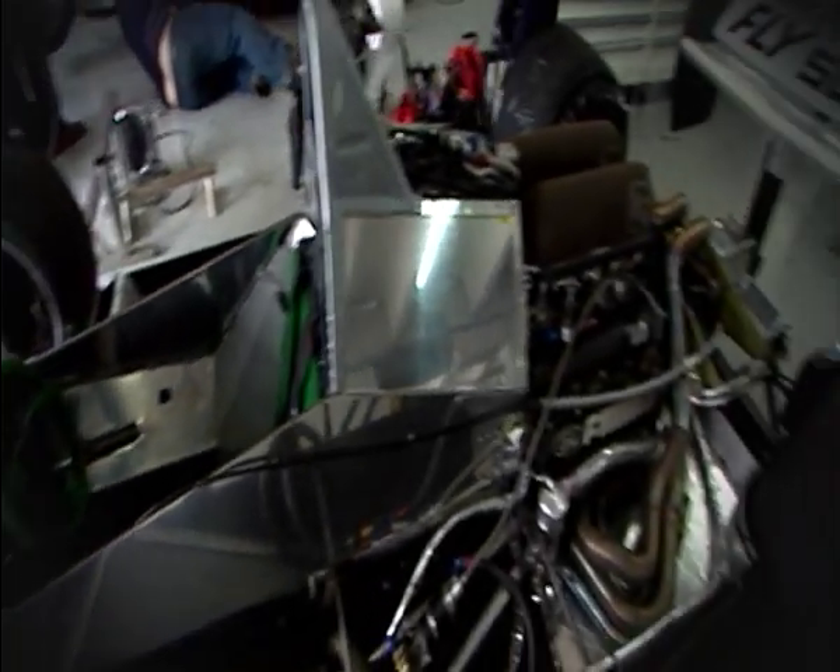In 1962 the first monocoque was built out of aluminium. Over the next 20 years the design and the material kept evolving as experts experimented with ways to make it stronger and safer.